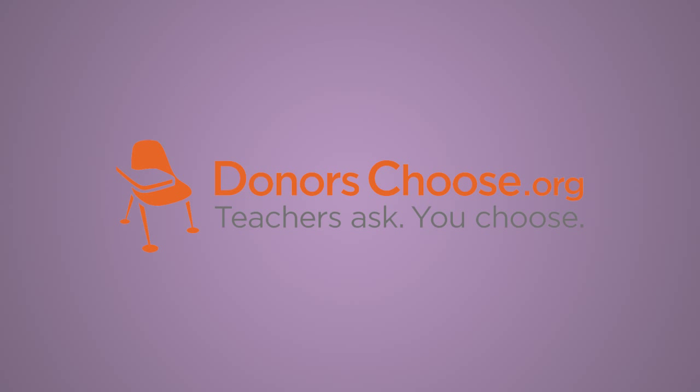DonorsChoose is a crowdsourcing site designed exclusively for teachers. They take the integrity of their site very seriously, and so only teachers that are verified as K-12 educators in a public school are eligible to apply.